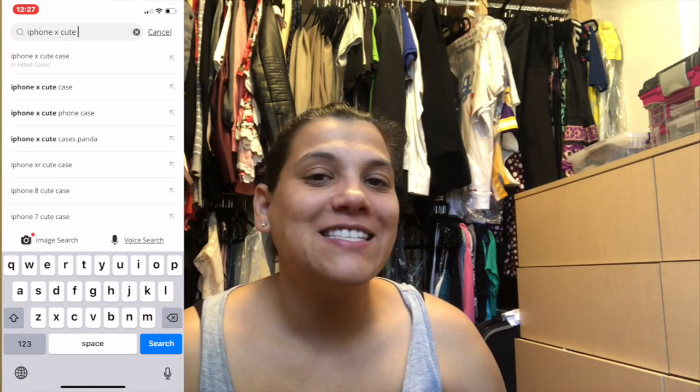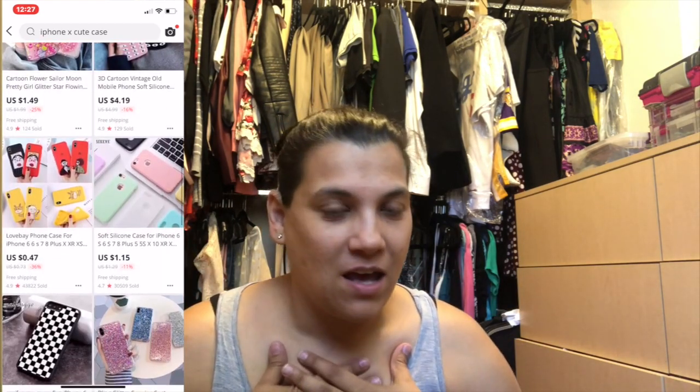Hello YouTube, what is going on? It is your girl Orly C and I am so excited. Let me grab all my goodies. I shopped at a different site and I wanted to do like a mini review — it's AliExpress.com. This is not sponsored or anything, I just spent my own money.